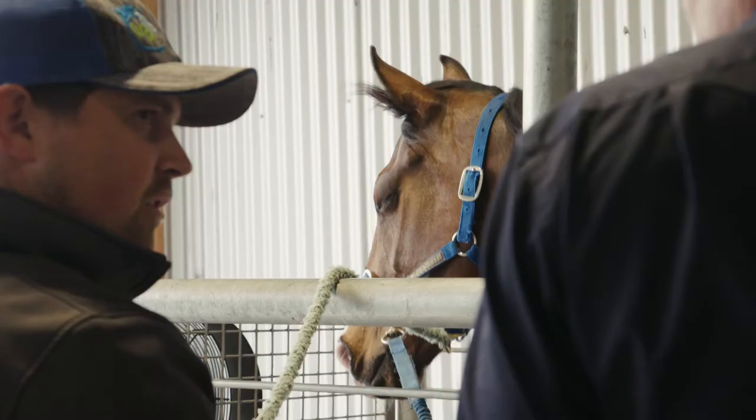I discovered Arthramid VET probably around five years ago when a colleague had heard about the product. I got some in for my own patients and was absolutely amazed by the results.